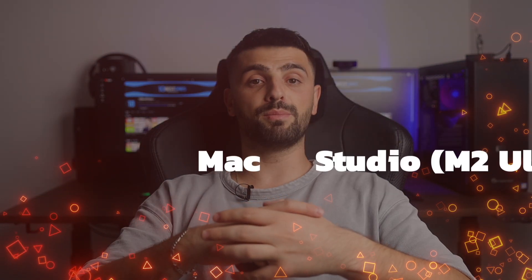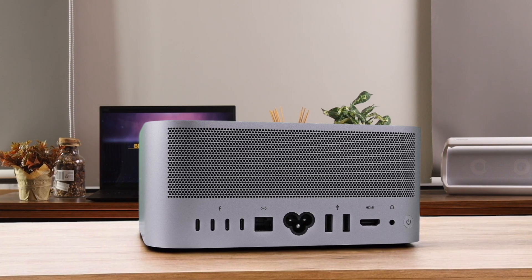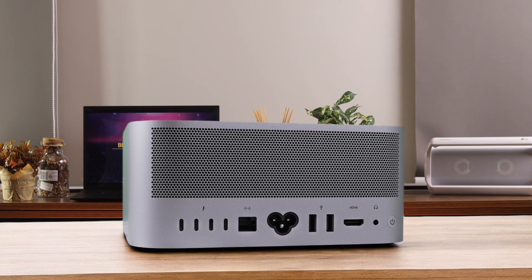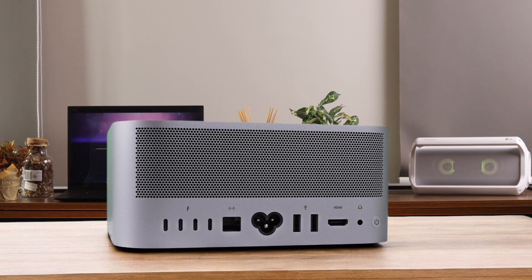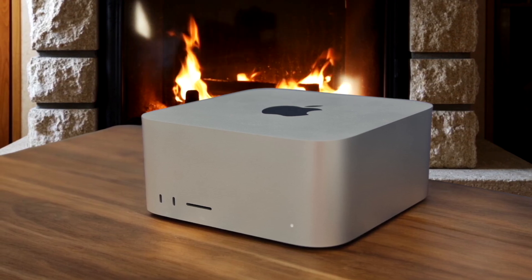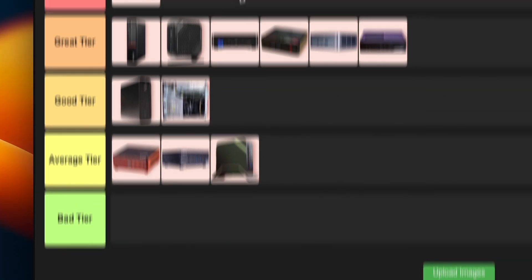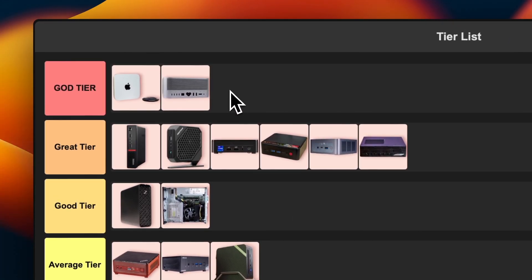Number 13: Apple Mac Studio M2 Ultra. This thing is an absolute beast. The Mac Studio with M2 Ultra is like having a supercomputer on your desk — insanely powerful, handling everything from 8K video editing to complex 3D rendering without breaking a sweat. The only downside is it's pretty pricey, so it's really for professionals who need that kind of horsepower. But if you've got the cash and the need for speed, this is the cream of the crop. I'm putting this bad boy in god tier without hesitation.